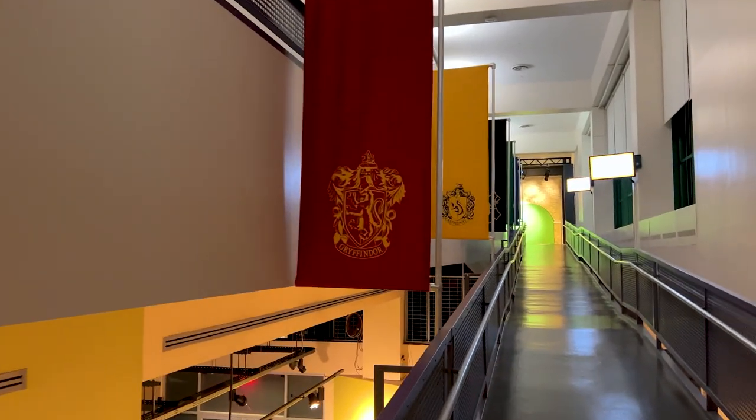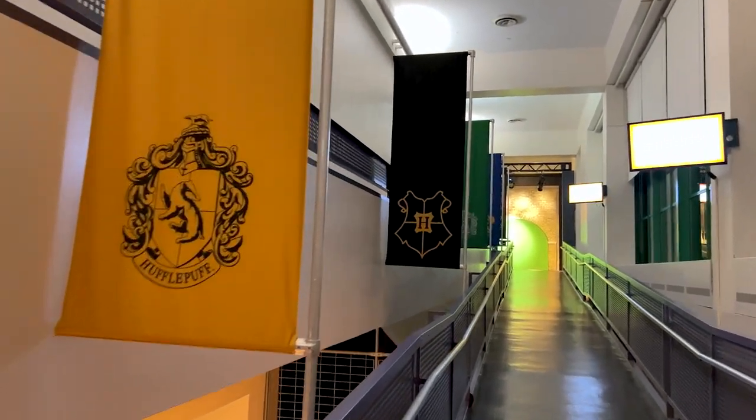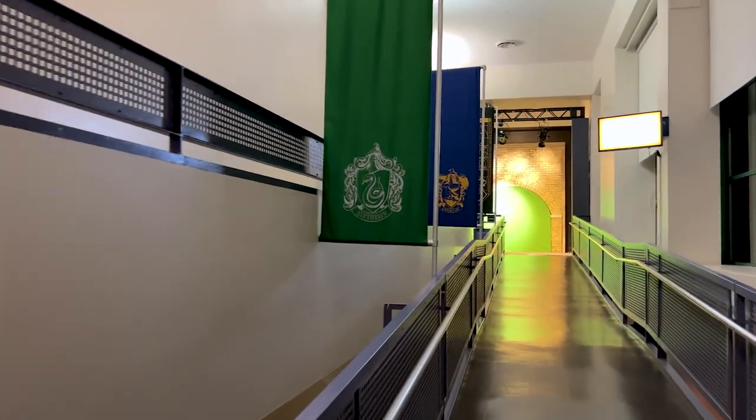This is the second iteration of the exhibit. It started back in 2009 and went to about 2020, and now they've brought it back, added more things, and completely revamped it.